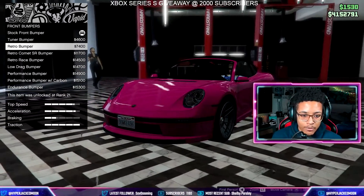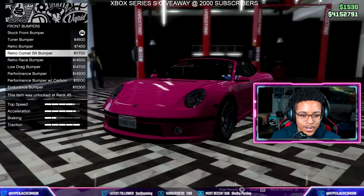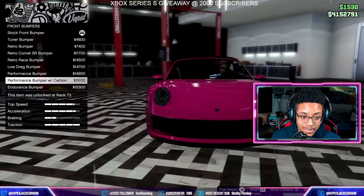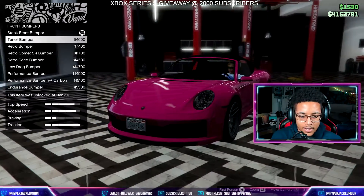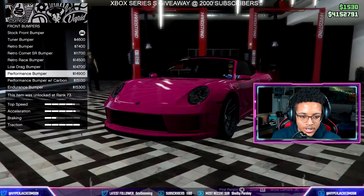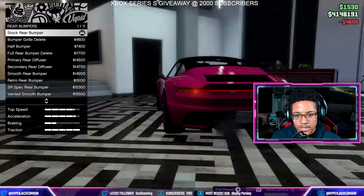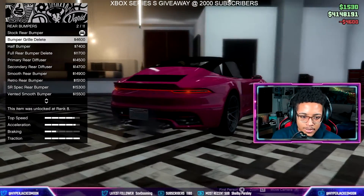We've got the tuner option and the retro bumper — the retro kind of makes it look like an old Porsche, which is fine if that's what you want. I'd never liked this bumper even on the regular S2, but honestly the stock one looks dope with the fins. I might go tuner just to change it up so I'm not going stock. Yeah, let's go tuner — 4,600 bucks.